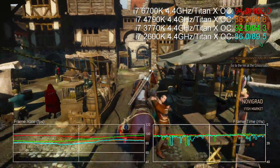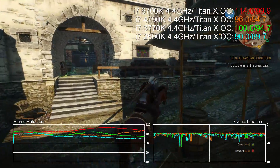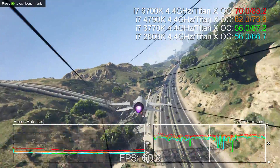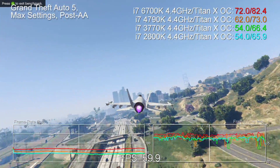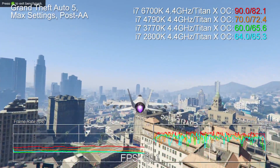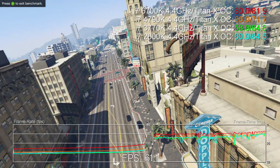First, a quick word on our test methodology. We wanted to push CPU performance to the fore here, so we're running our chips with an overclocked Titan X running at 1080p, and in all cases we're pushing up against max settings but without multi-sampling or super-sampling anti-aliasing in effect. The aim is to attempt to remove the GPU as the bottleneck without compromising CPU workload. Remember, the processor doesn't just process the game logic — it also prepares all the commands for the GPU to render the scene, so something approaching ultra settings really is required.